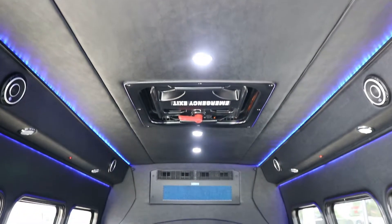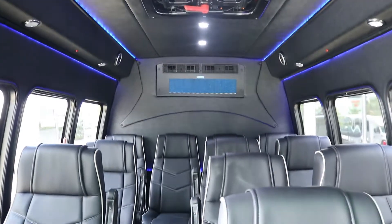The interior has an executive or limousine shuttle design with elegant faux leather seating.